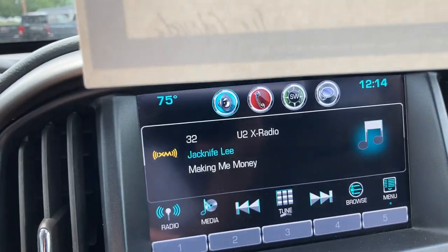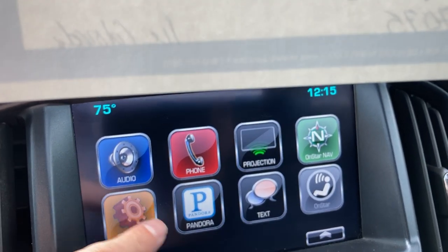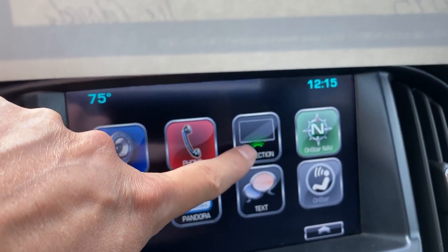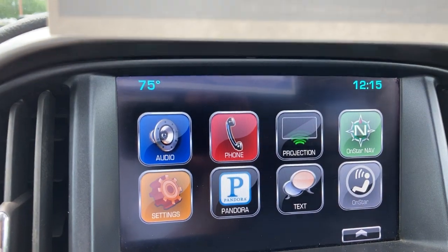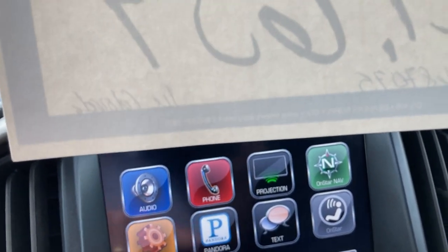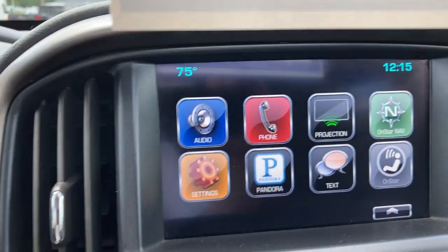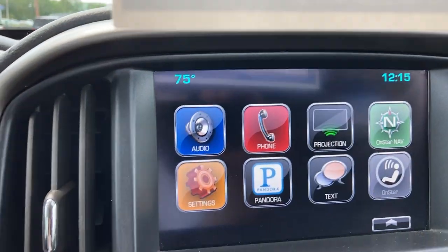Up here on the touchscreen, we've got audio: AM, FM, satellite radio. We've got the projection button — that is Apple CarPlay and Android Auto. Very easy to plug your phone right in, and a lot of really cool stuff from your phone comes up on the screen, including Pandora. Lots of things that make it very easy. And of course, a nice big clear backup camera in the back.